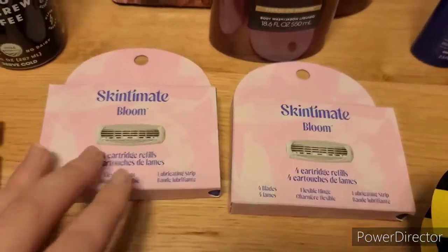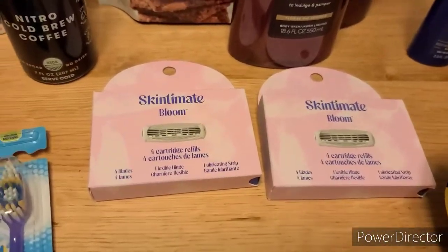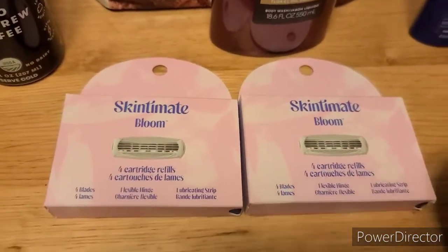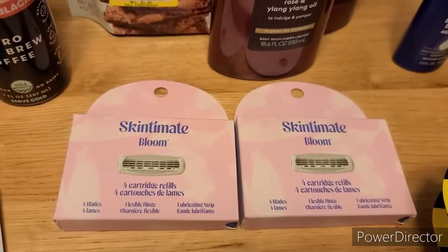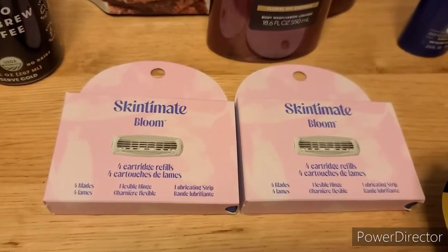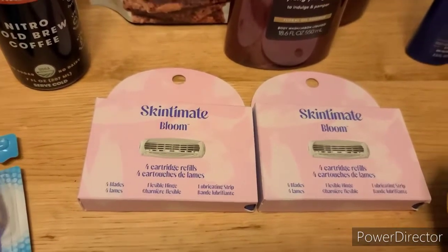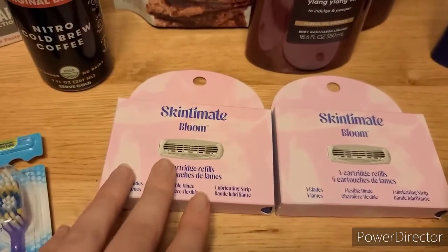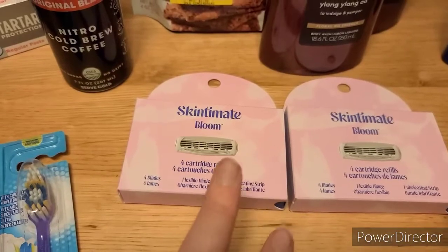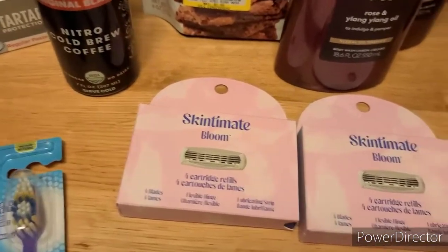Lastly at Target, I did two of the Skintimate Blooms. You can definitely do it with the razor or a razor and a refill if you want — my store has just been out of those razors forever, so I have lots of refills right now. These are $7.99. When you buy two, you get a $5 gift card. There is a $4 digital coupon on the Coupons.com app, and you're also going to get two dollars each from Ibotta. If you did the razor and a refill, it would count as two separate Ibotta rebates towards your bonus. So it made it just $0.18 for the pair.